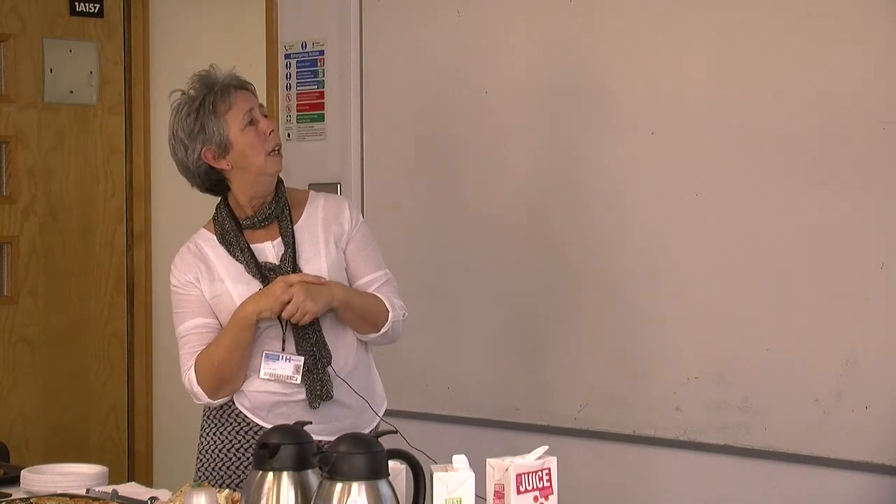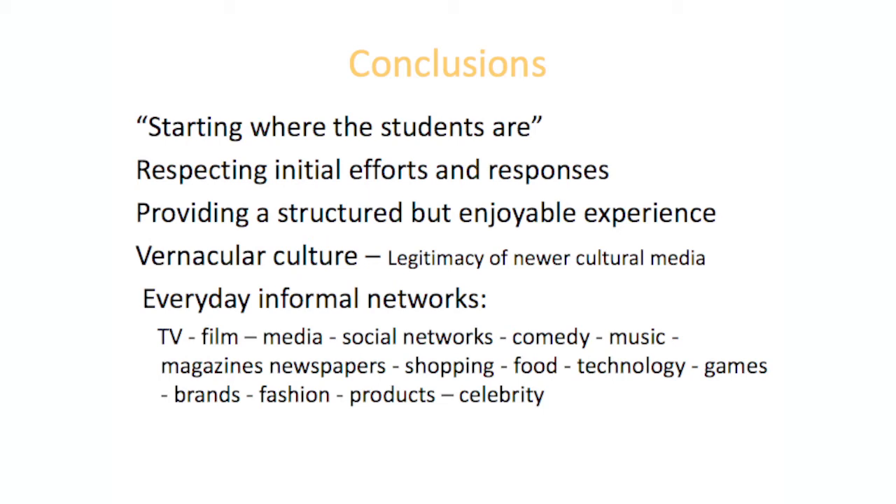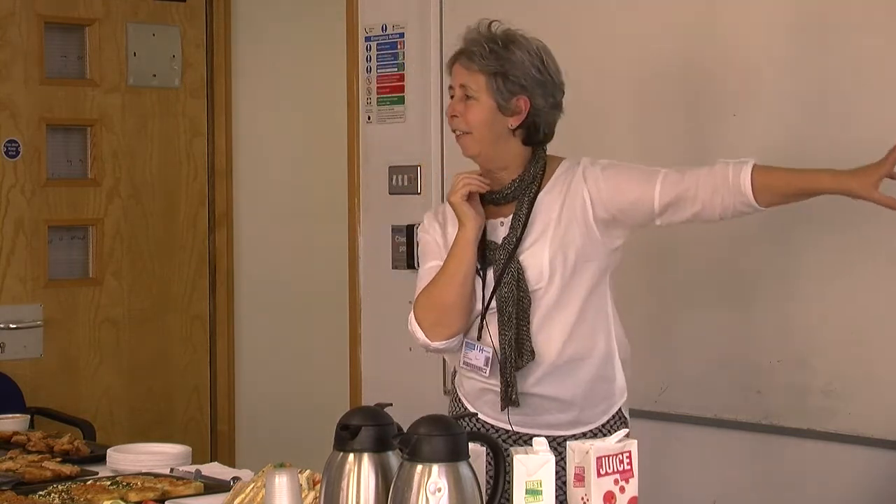My conclusions: respect their initial efforts and responses — start where they are and encourage them to express themselves about what they see and experience. Give them a structured experience so they understand that going round saying 'well that's nice, I like that' isn't enough — entice them into the whole world of analysis. But also accept a certain amount of vernacular culture and the legitimacy of their point of view. I haven't investigated that area much, but I suppose that's another quite fertile place to go.